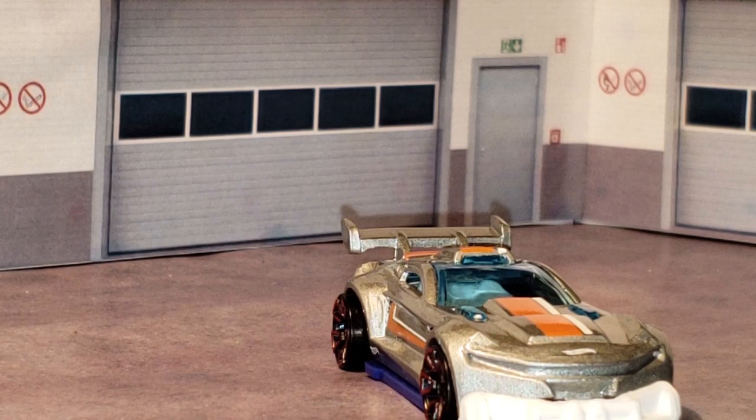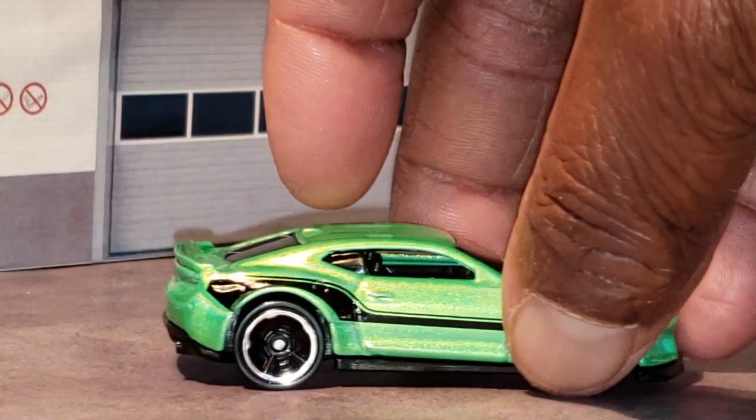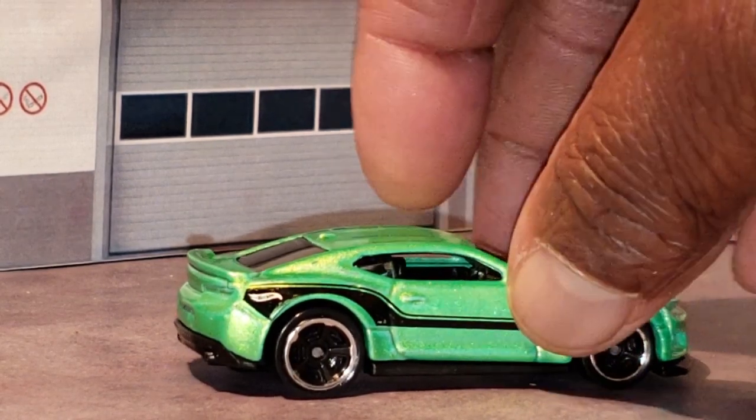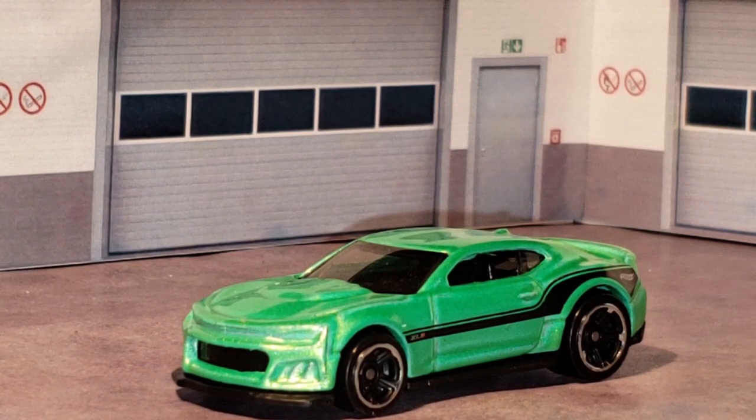Okay so next I've got another Camaro, and this is the ZL1. Check out the color. You never know how many cars you have once you sit down and actually go through and look and find them — it is so funny.